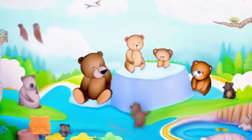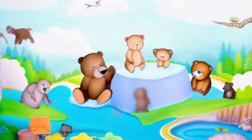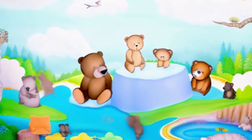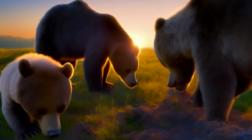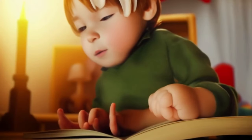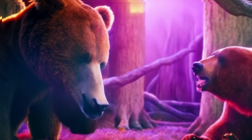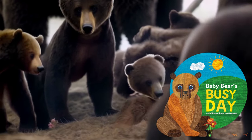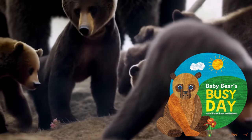Baby Bear's Busy Day with Brown Bear and Friends is a delightful book from the world of Eric Carle, brought to life by the creative minds of Eric Carle and Odd Dot. This book is more than just a story — it's an interactive experience designed to help little ones develop fine motor skills. The narrative follows Baby Bear from sunrise to sunset, making it a perfect way to celebrate a busy day together. The book is a tactile treat for newborns and toddlers, featuring touch and feel elements that make reading engaging.